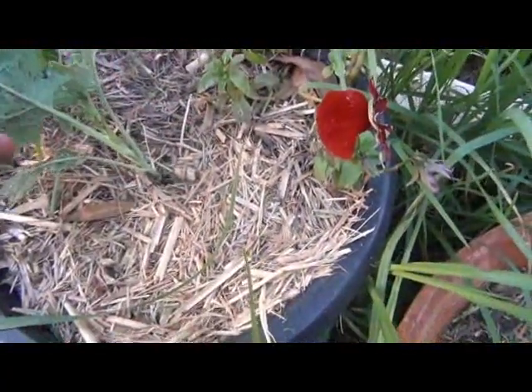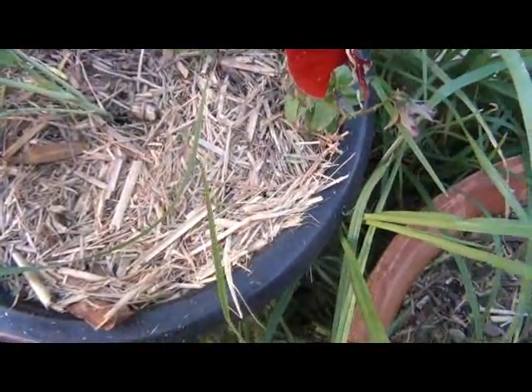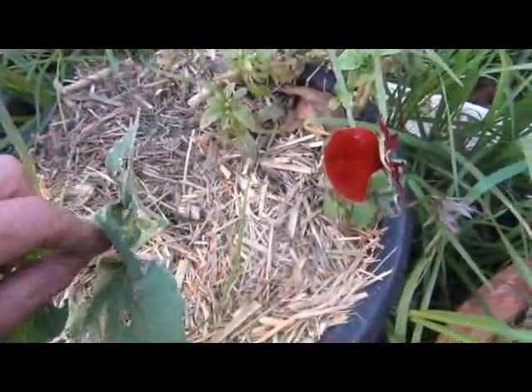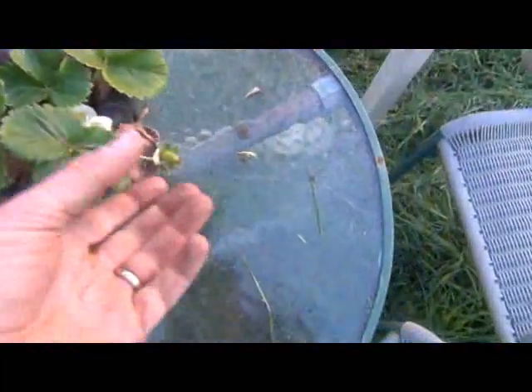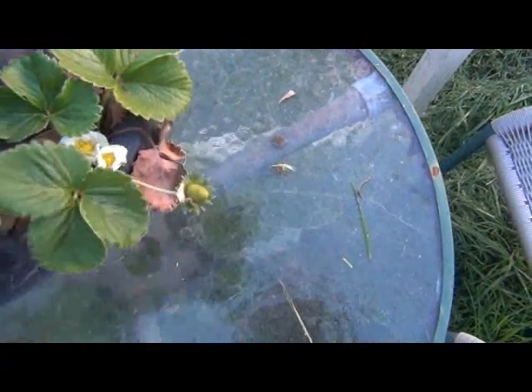I haven't found any caterpillars on there yet. I'll just keep an eye on these things — if they're tiny little caterpillars I usually just squash them, and if they're of any reasonable size I pick them off and feed them to the chooks. They love them.